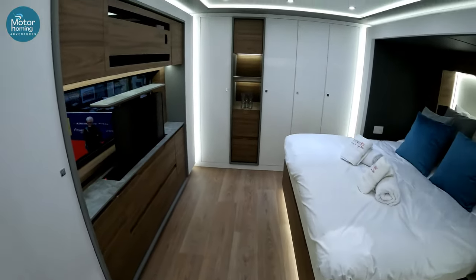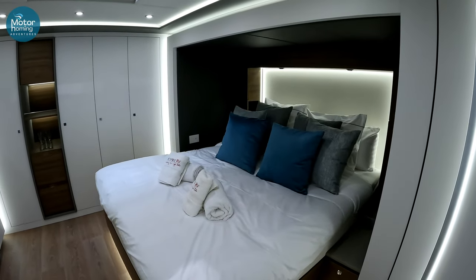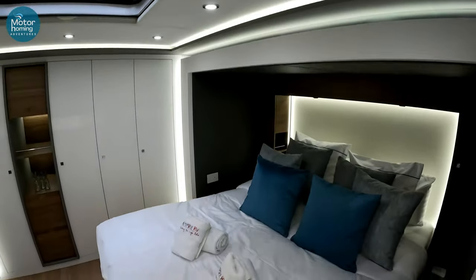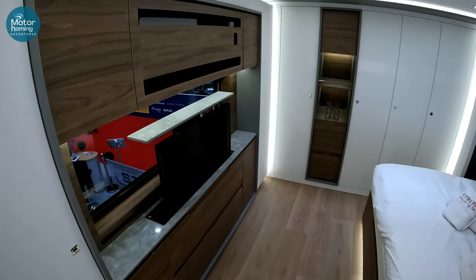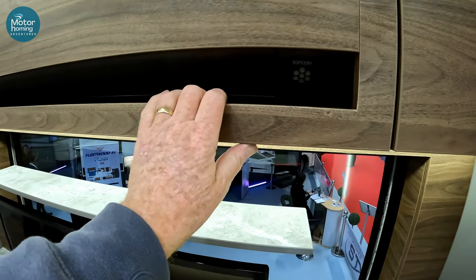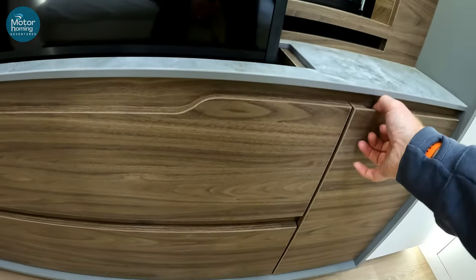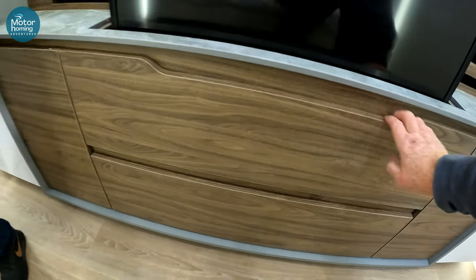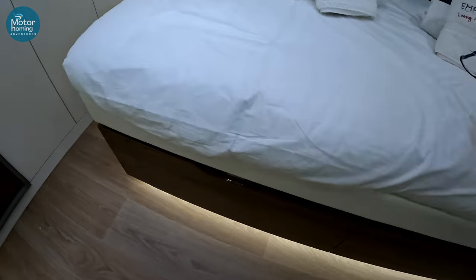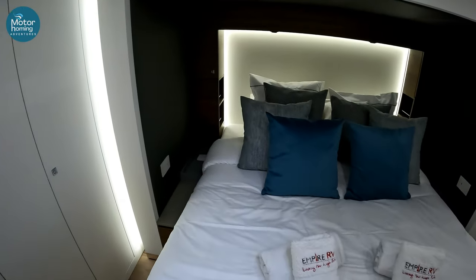Of course, you're going to have to guess in your head as to how much this is, unless you saw any of our other footage where you might have caught sight of the price. This is obviously the next slide-out section. That is a fairly spacious bedroom — I think we'd have enough room. Ionisers, there's an aircon unit in there. Little storage areas. I don't think we could actually fill this van with possessions; it's got so much storage.